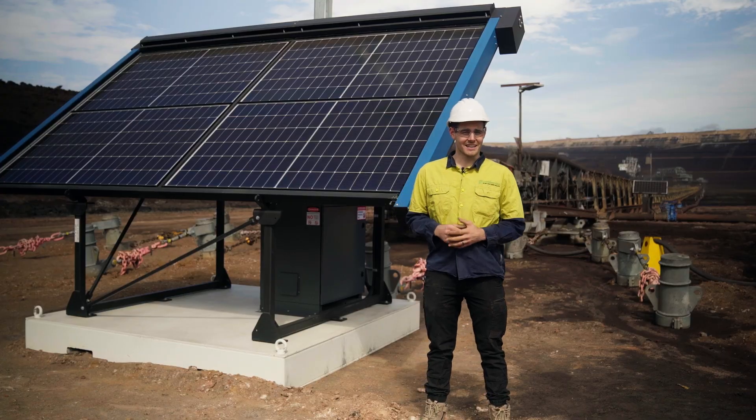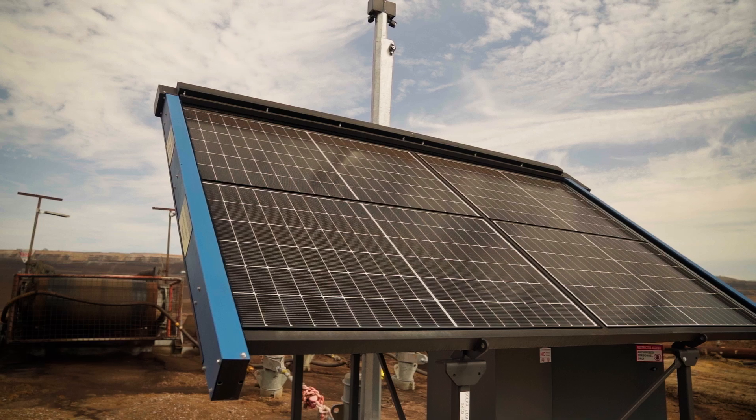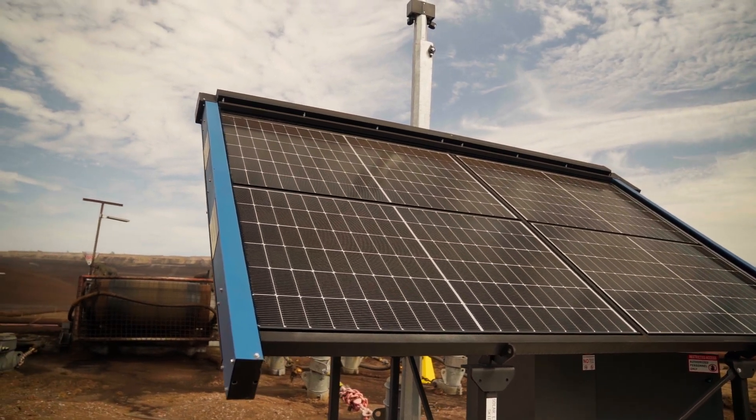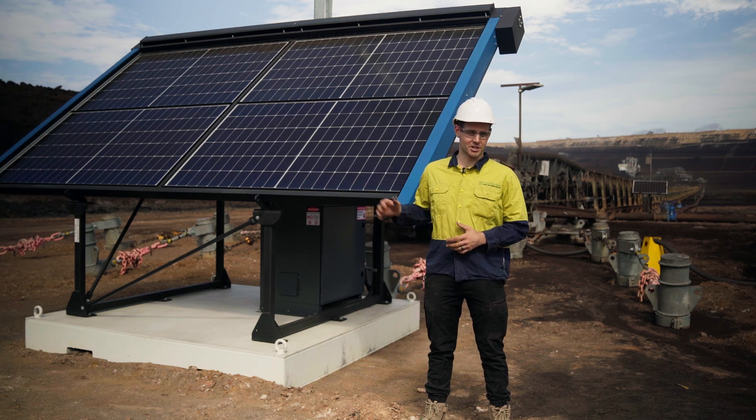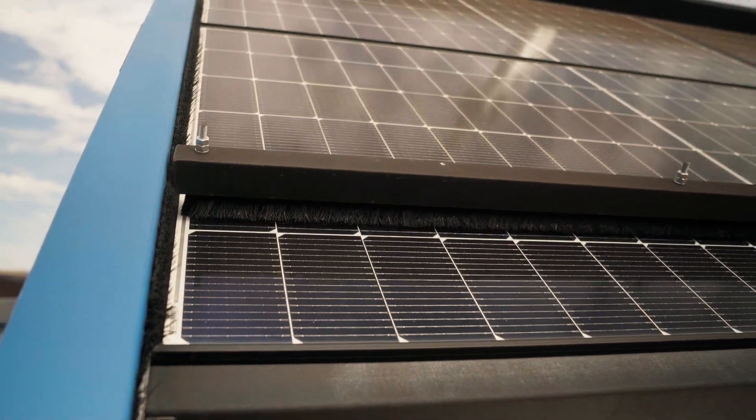This light tower consists of four 475 watt solar panels totalling 1.9 kilowatts of solar, and it includes a self-cleaning arm which brushes down three times a day to stop buildup of dust.